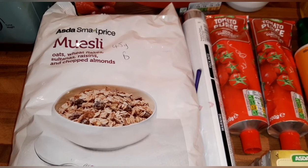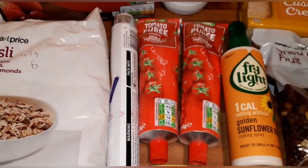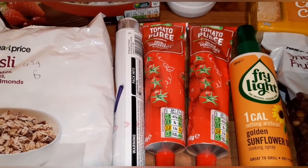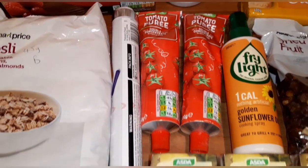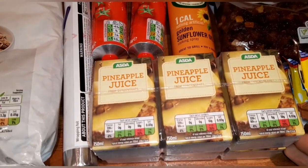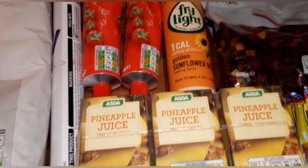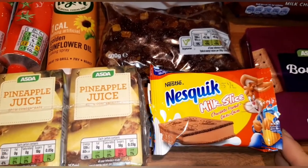I've got some muesli, just a smart price one, and 45 grams of that is your Healthy Extra B. I've got some foil, two tomato purees — I ordered a jar but they substituted these, which is fine, they are a speed food. Two packs of pineapple juice for Declan's lunch box, and Fry Light which is free.